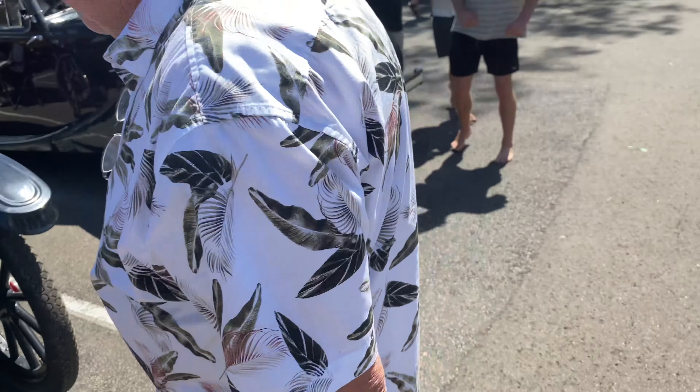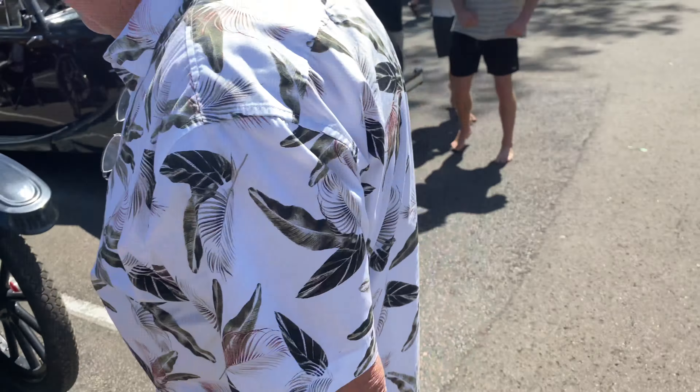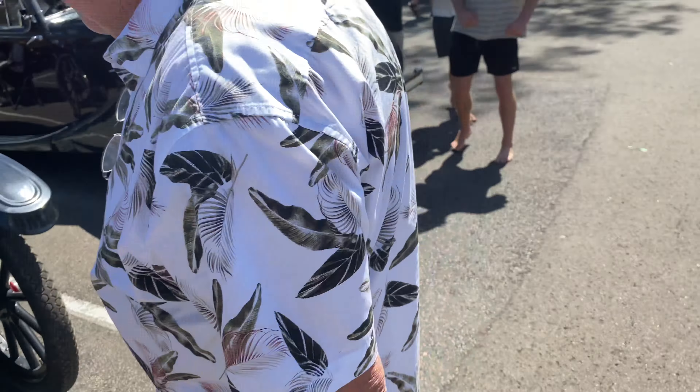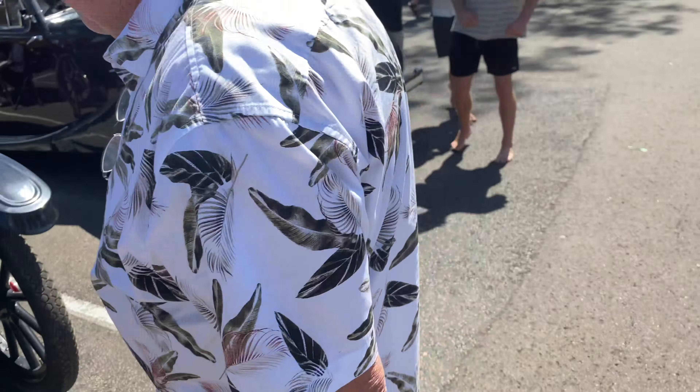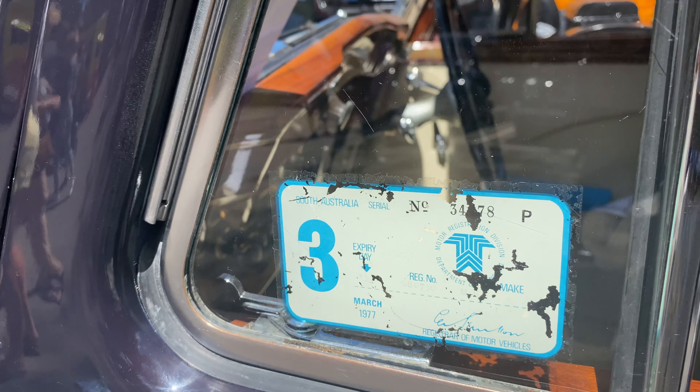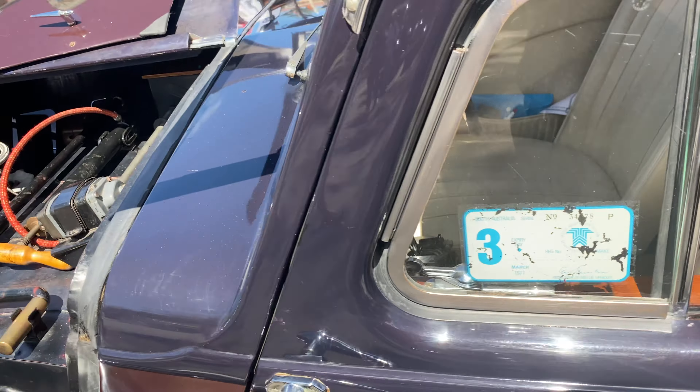This MG SA is absolutely gorgeous — the restoration on it is exquisite. The SA was the 2-litre six-cylinder model, and this is one of the 23 which were imported into Australia. I don't think they made a great number at all. It just looks so good in this two-tone colour scheme — the purple complements the burgundy somehow. Look at that engine — it's just so shiny. In fact, the whole car is incredibly shiny. Absolutely wonderful.